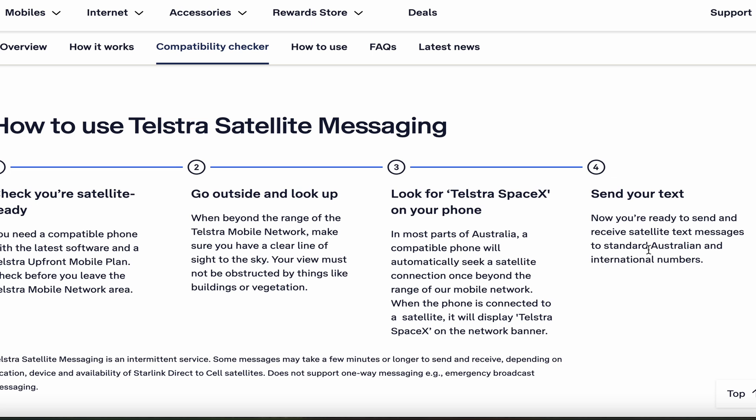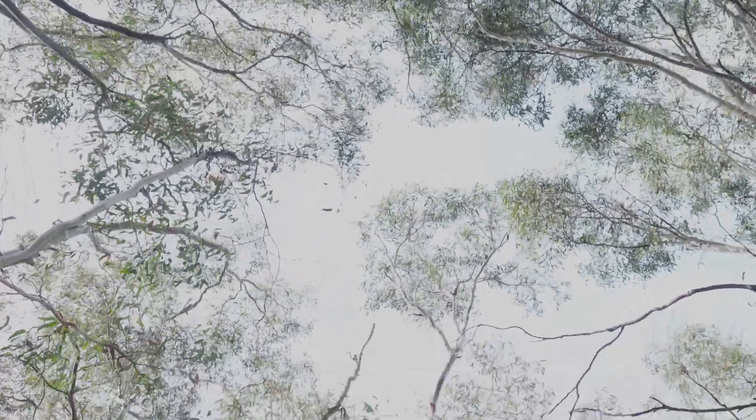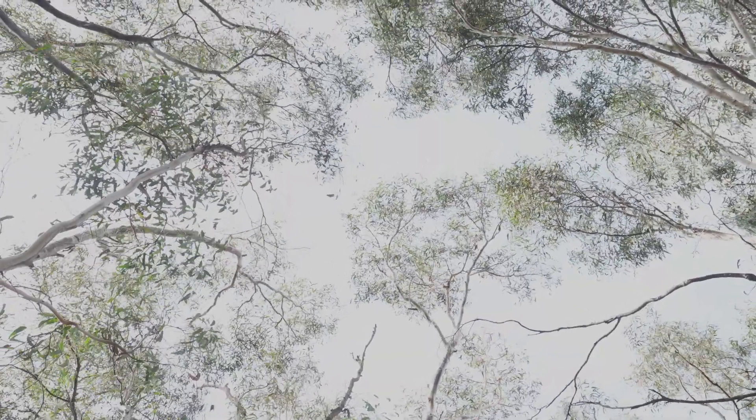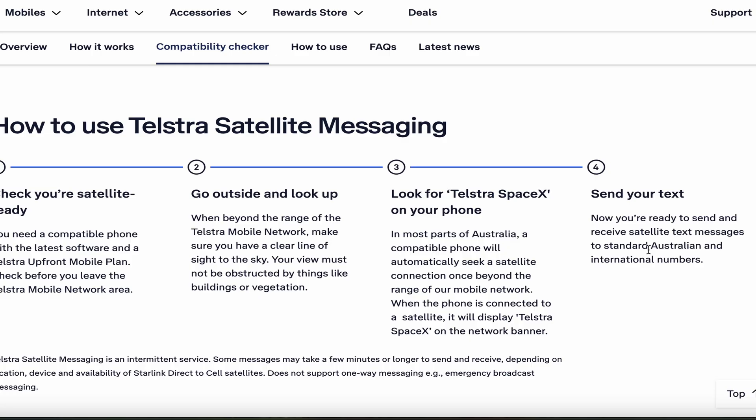You probably want to check this before you leave the Telstra mobile network area. Step two: go outside and look up. When beyond the range of the Telstra mobile network, make sure you have a clear line of sight of the sky. Step three is to look for Telstra SpaceX on your phone. In most parts of Australia, a compatible phone will automatically seek a satellite connection once beyond the range of the mobile network. When connected to the satellite, it will display 'Telstra SpaceX' on the network banner. And step four: send your text.